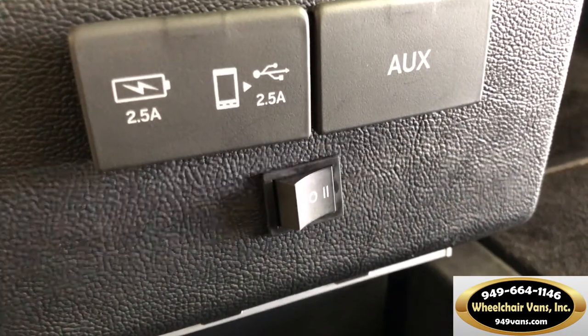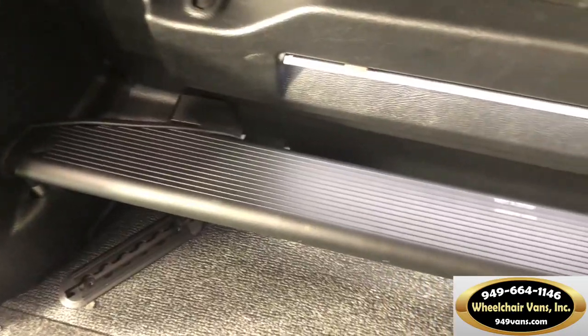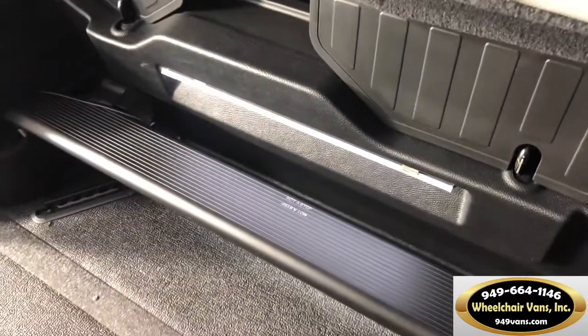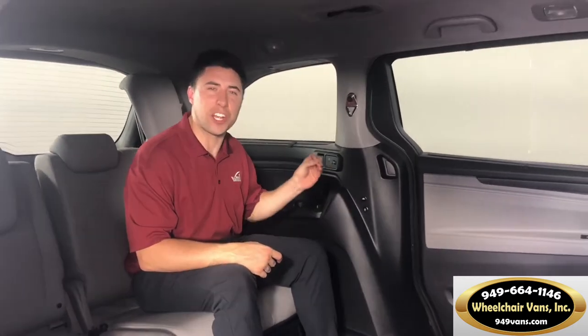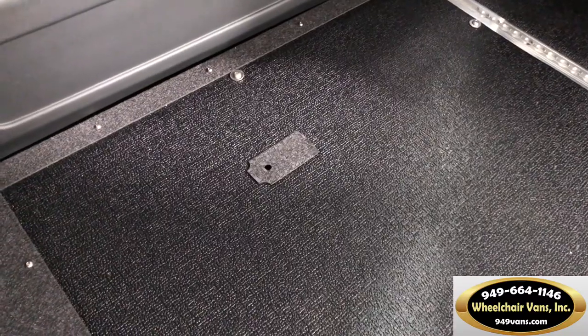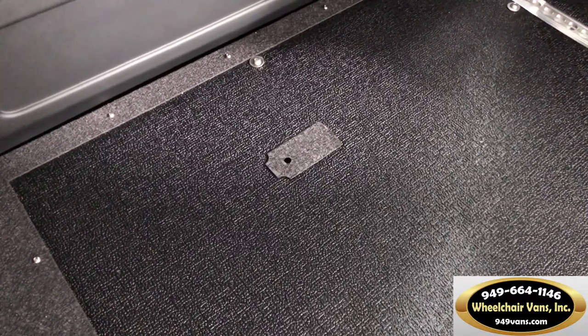There's also a very easy-to-use footrest that pulls out just like that. Similar to other VMI Northstars, we give customers confidence in our product by providing the Sure Deploy system, which is an independent ramp backup system. So if for whatever reason their ramp doesn't deploy, this enables a customer to utilize that independent backup to still deploy their ramp safely. On top of that, we have a manual crank system that's easy to use, so customers essentially have three different ways to operate the ramp.